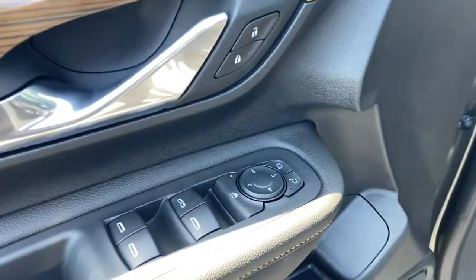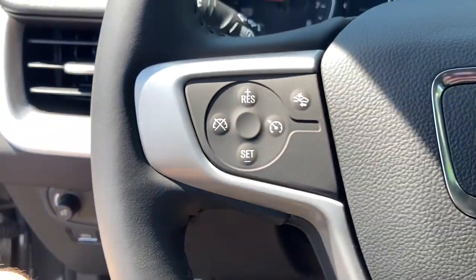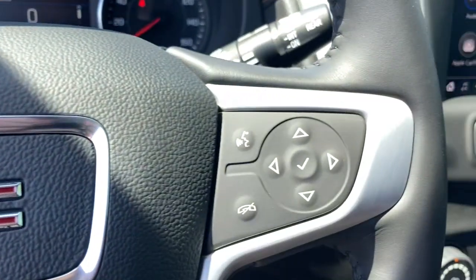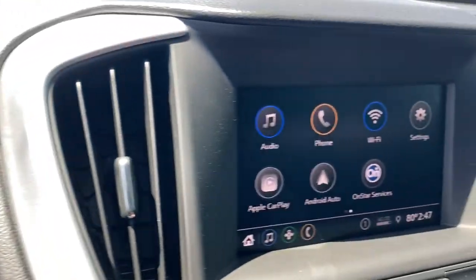Keyless entry, heated mirrors, keyless start, backup camera, lane keeping assist, aluminum wheels, steering wheel audio controls, Wi-Fi hotspot, Bluetooth connection, stability control.